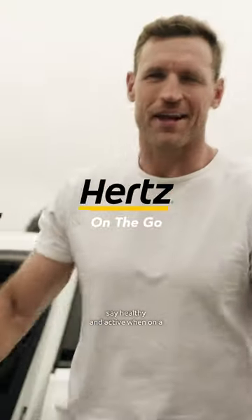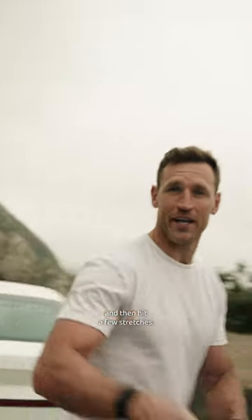Here's how I like to stay healthy and active when on a long road trip. I like to pull over at a scenic outlook, go for a quick little jog and then hit a few stretches.